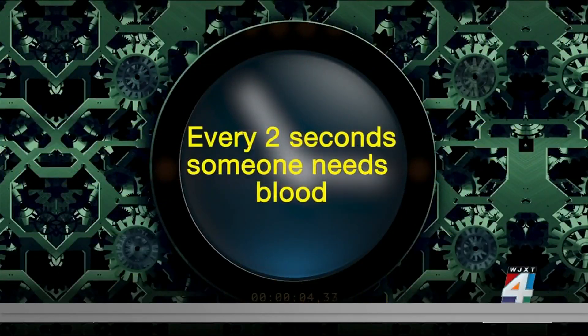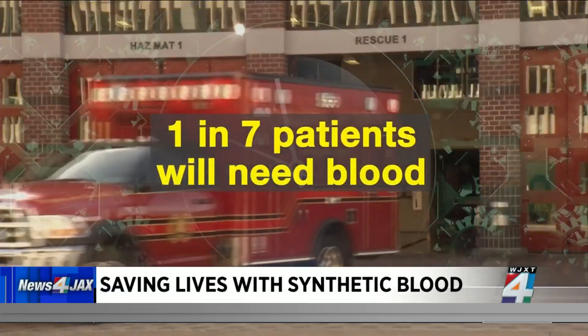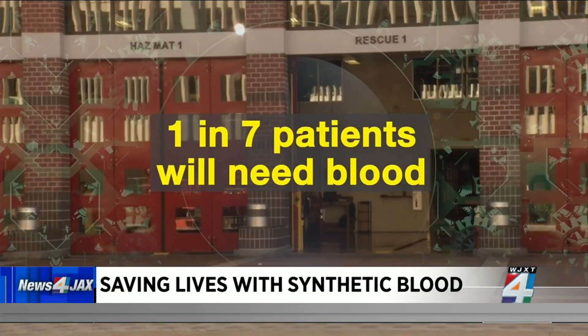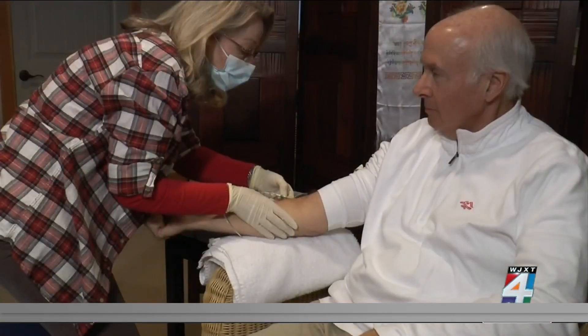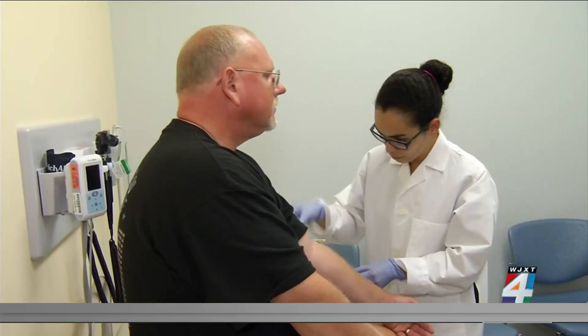Every two seconds someone needs blood. In fact, one in seven people who go into the hospital will need blood. Because the demand is so great, researchers are creating a new type of synthetic blood in the lab. The holy grail for transfusion is a dried artificial whole blood.